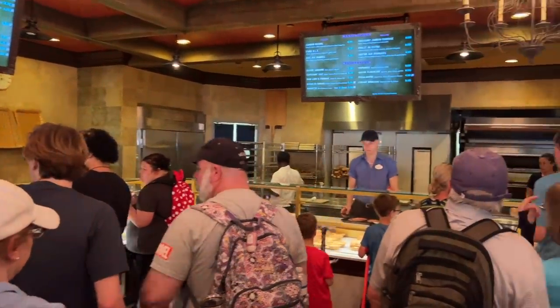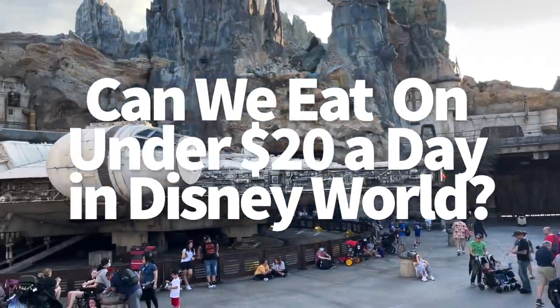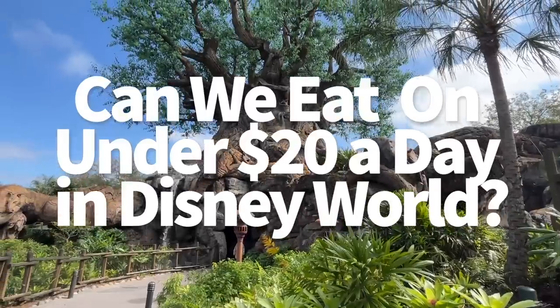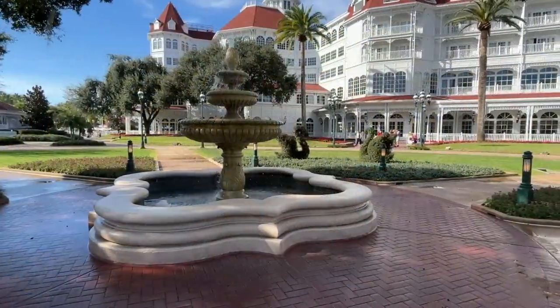So we're taking on a massive challenge today. Can we actually eat for under $20 a day in Disney World? For this challenge, we're heading to all four parks and Disney Springs, and as a bonus, we're attempting it over at the Monorail Resorts too.